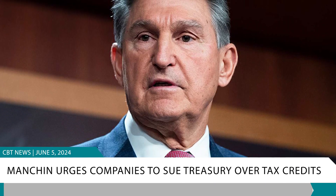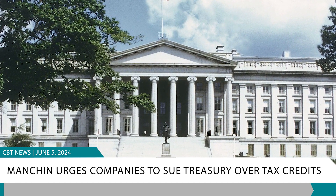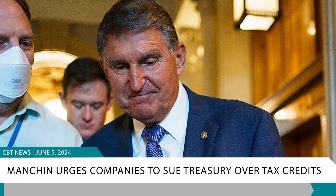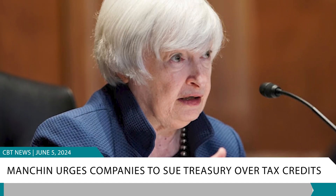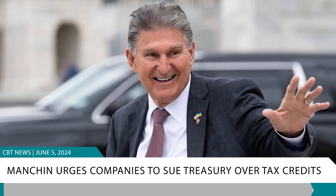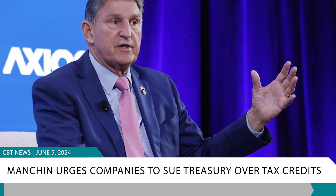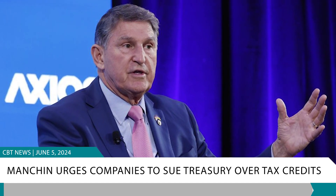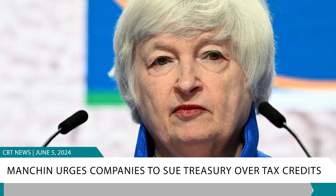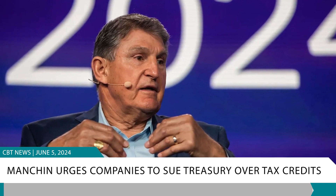U.S. Senator Joe Manchin has urged American companies to sue the Treasury Department over its implementation of local content rules for clean energy tax credits under the Inflation Reduction Act. During a Senate Appropriations Committee hearing, Manchin accused Treasury Secretary Janet Yellen of weakening the content requirements from the law's original provisions, thereby harming U.S. manufacturers. He vowed to support these lawsuits with an amicus brief, asserting that Treasury's rules — including a provision allowing another year of Chinese graphite use in battery production — undermine the IRA's goals of reducing reliance on Chinese supply chains. Yellen responded by expressing the Biden administration's shared concern and willingness to discuss technical solutions with Manchin. This development follows Manchin's recent departure from the Democratic Party to register as an independent, criticizing partisan extremism.